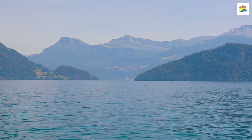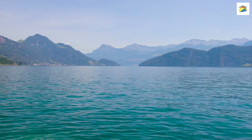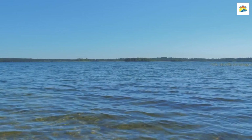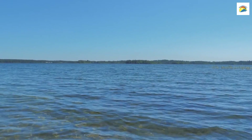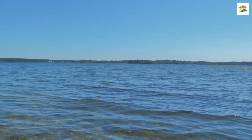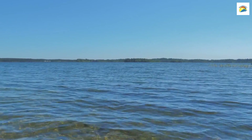Lake Lucerne is not only stunning but also quite unique. Depending on the weather and lighting conditions, the lake's water can change colors, ranging from deep blue to emerald green, creating mesmerizing vistas for visitors.